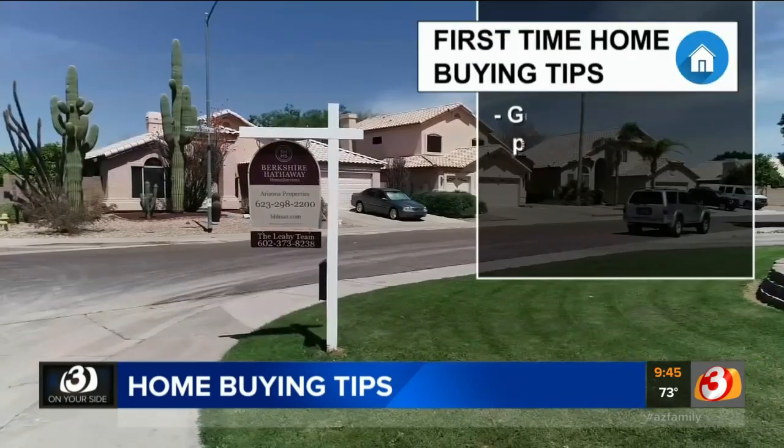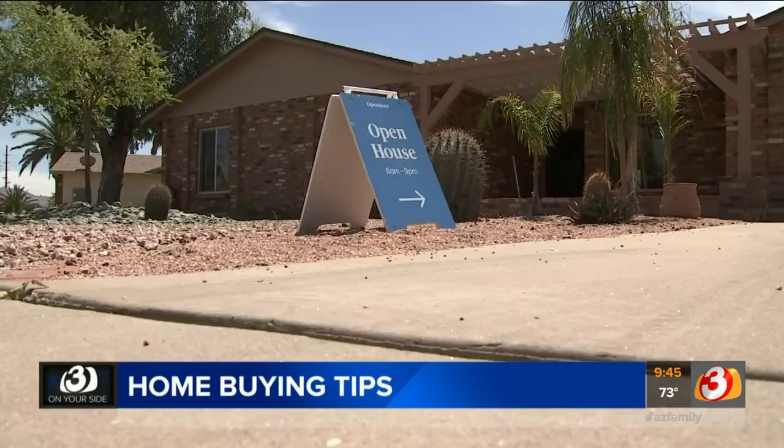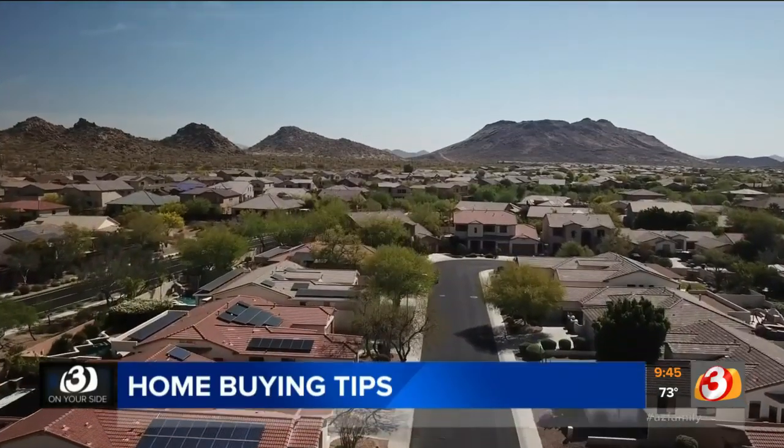Get your mortgage pre-approved. That's the first thing recommended by real estate pros. That pre-approval will help you zero in on the price range for a house that you can afford, and it tells sellers that you're serious and ready to buy.